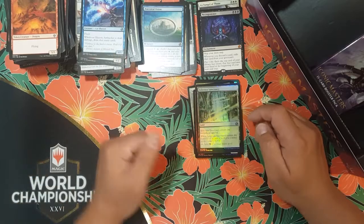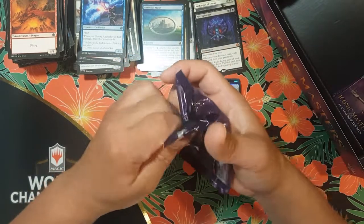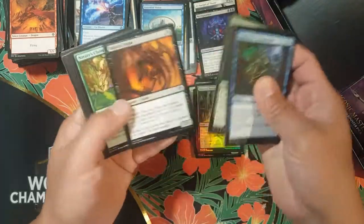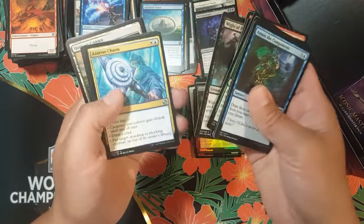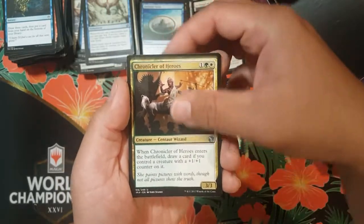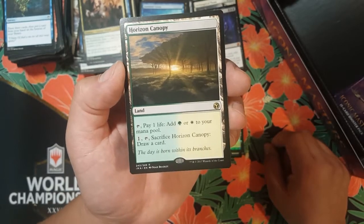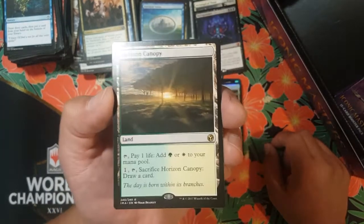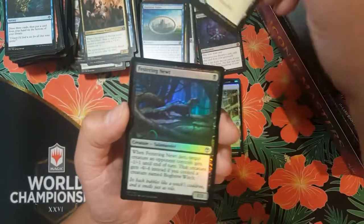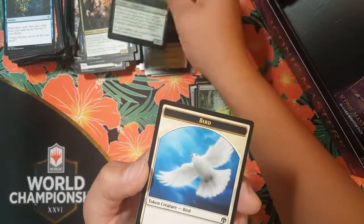The Selesnya-colored land — what's that? Horizon Canopy — if I hit that... wait, Horizon Canopy, Cryptic Command — yes, I just now remembered, I can't believe I forgot about that! I see it already — do you guys see it? Speak of the devil — Skywise Teachings, Chronicler of Heroes — yes, give it to me! Horizon Canopy — 50 dollar land right there! Pay one life, tap it, add green or white. Or pay one colorless, tap it, sacrifice Horizon Canopy to draw a card. This was the original horizon land before Modern Horizons.